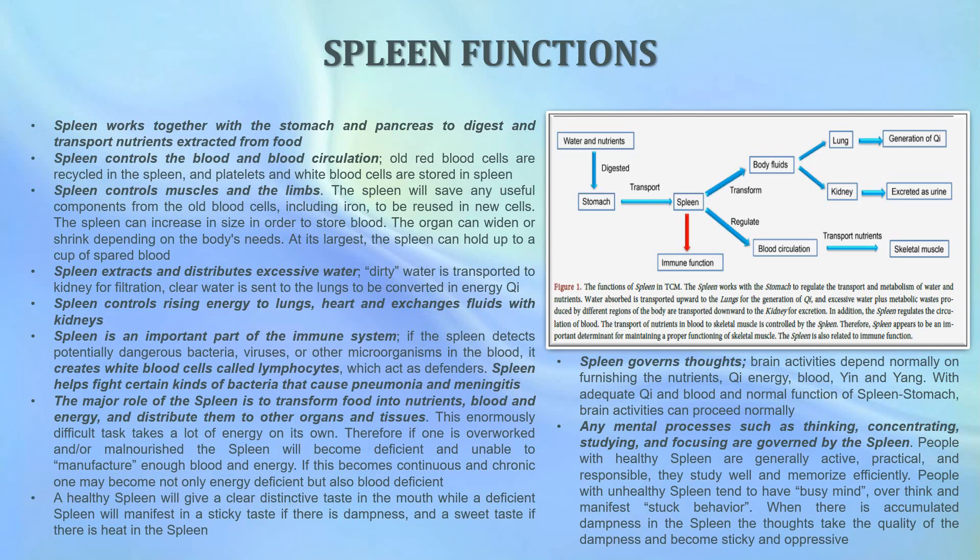If the spleen detects potentially dangerous bacteria, viruses, or other microorganisms in the blood, it creates white blood cells called lymphocytes, which act as defenders. The spleen helps fight certain kinds of bacteria that cause pneumonia and meningitis. The major role of the spleen is to transform food into nutrients, blood, and energy and distribute them to other organs and tissues.